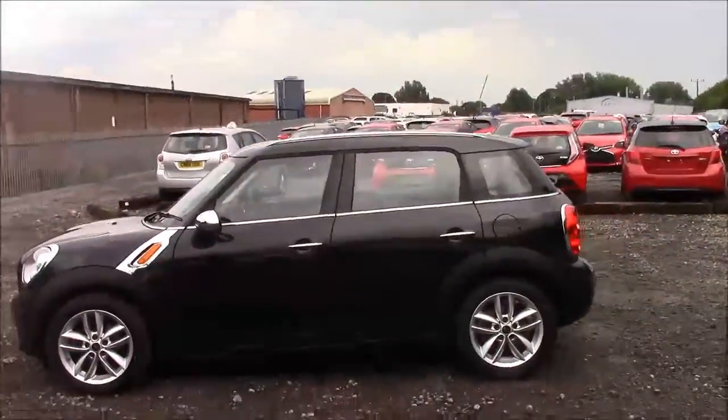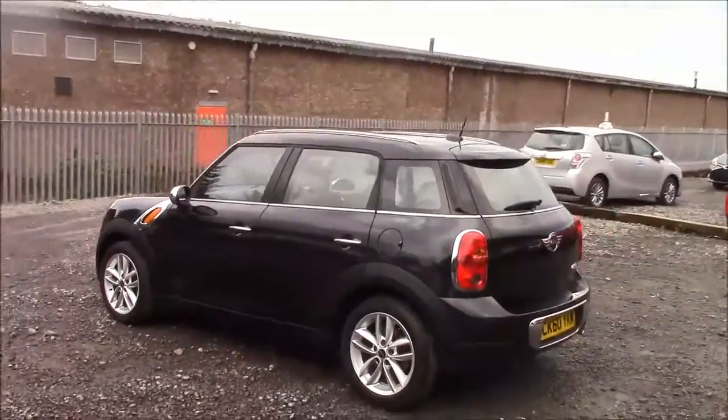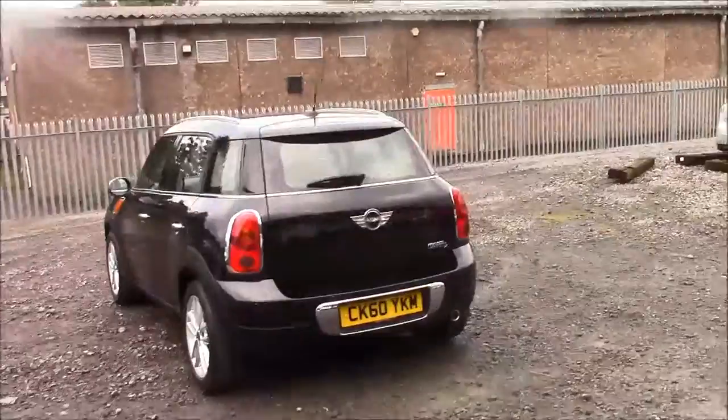As we walk around the vehicle, you'll see this car comes with alloy wheels. We have black body bumpers and a roof rail. This also has a heated rear windscreen and reverse parking sensors that run along the back bumper.